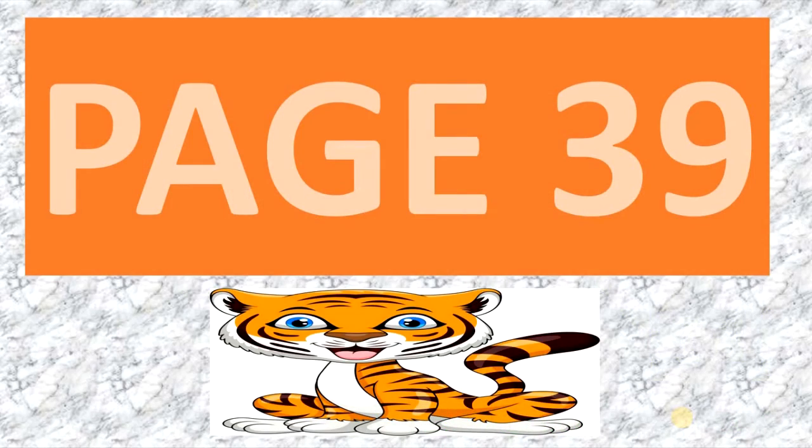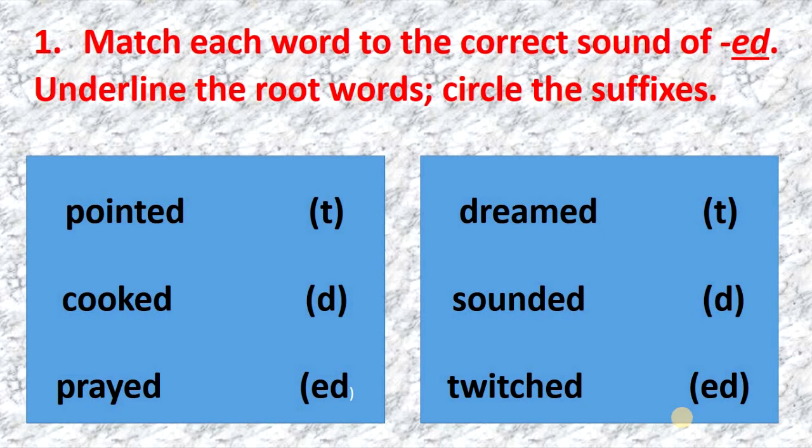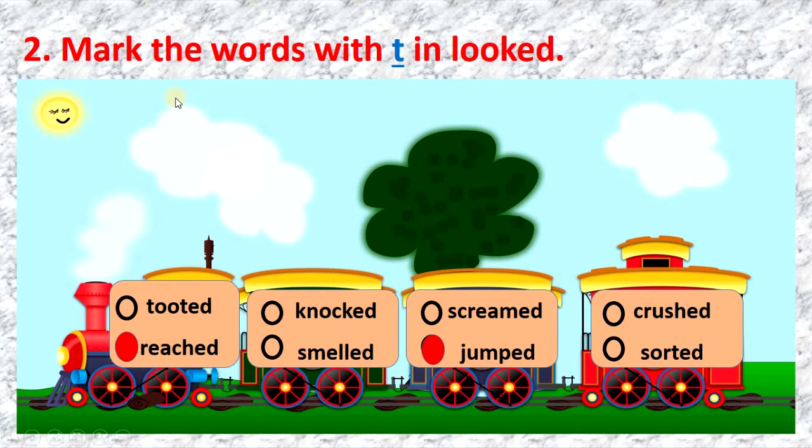Page 39, exercise 1: match each word to the correct sound of -ed. Underline the root words and circle the suffixes. Look at the words below — the ending sounds t, d, or id. Exercise 2: mark the words with t, like in 'looked.' The words with the ending sound t are: reached, knocked, jumped, and crashed.